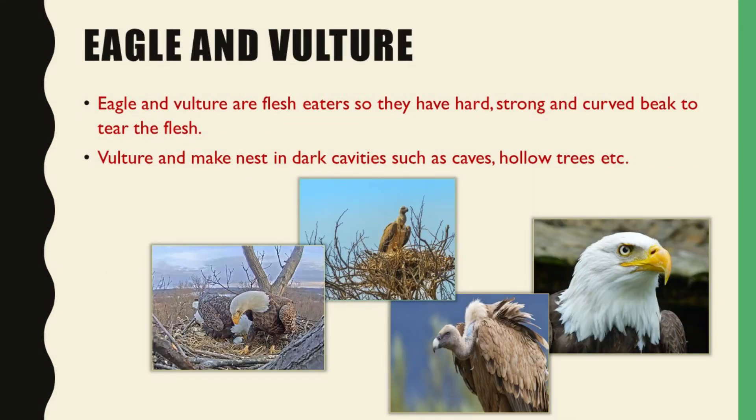Now about eagle and vultures. Students, these both are also known as the birds of prey. They have a hard, strong and curved beak to tear the flesh of animals. These mostly make their nests in dark cavities such as caves and hollow trees.